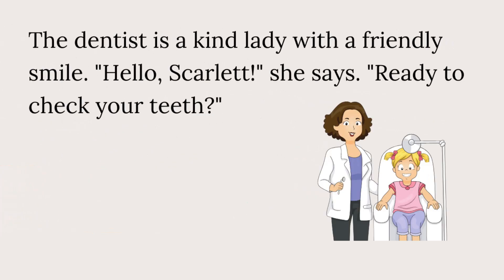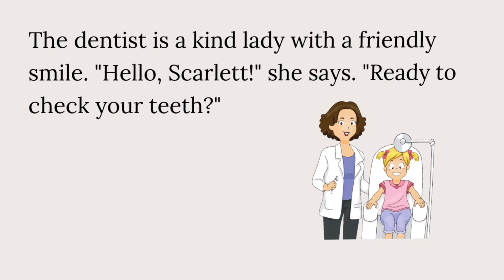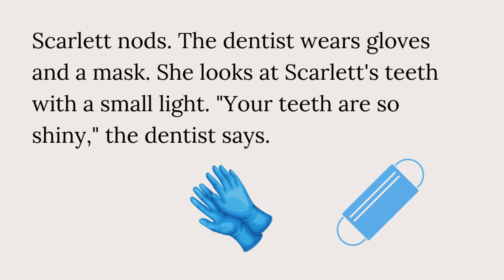The dentist is a kind lady with a friendly smile. "Hello, Scarlett!" she says. "Ready to check your teeth?" Scarlett nods.